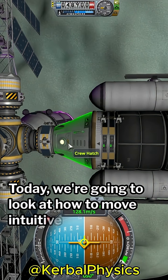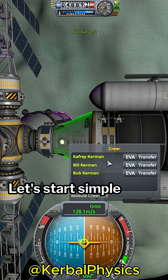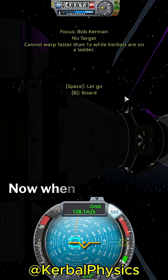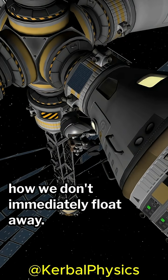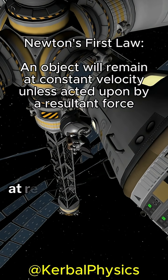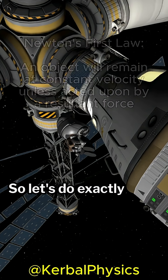Today, we're going to look at how to move intuitively in a weightless environment. Let's start simple by getting a Kerbal out on EVA. Now, when we let go of the ladder, notice how we don't immediately float away. That's because Newton's first law tells us that an object at rest will remain at rest unless we give it a push. So let's do exactly that.